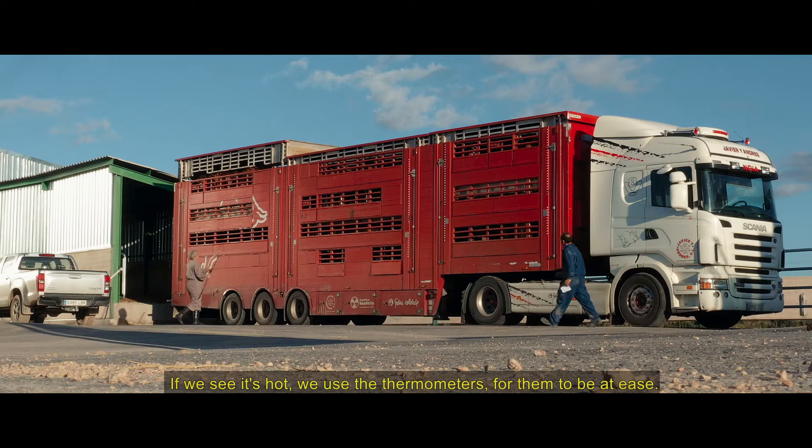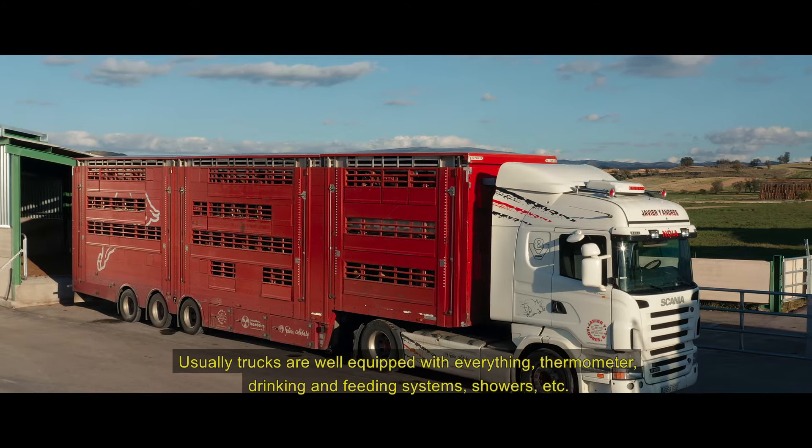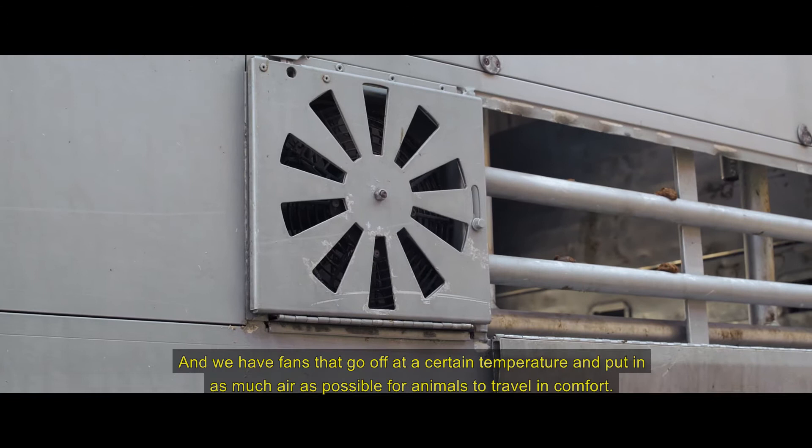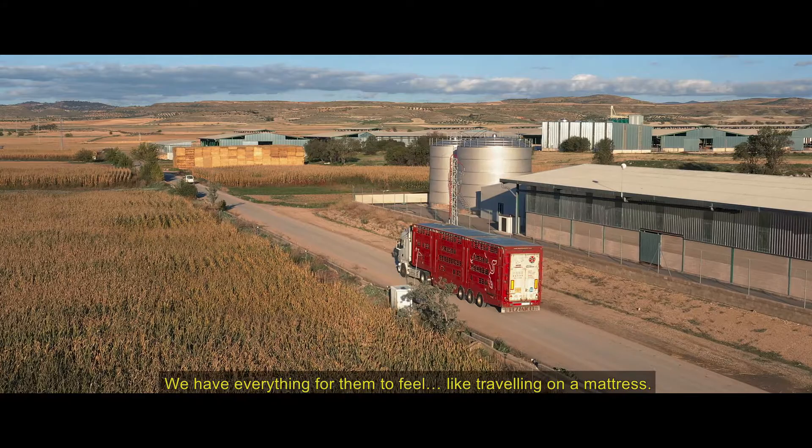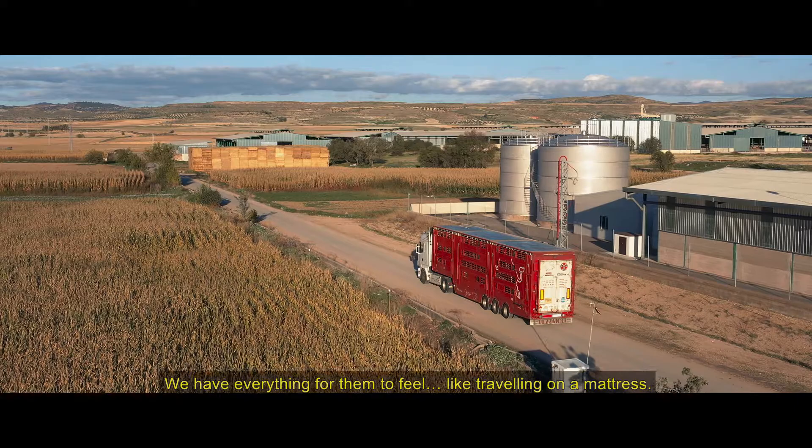Empezamos a cargar tranquilamente, los animales ni se los toca. Si vemos que hace calor, pues les ponemos los termómetros, que ellos vengan a su aire. Normalmente los camiones ya vienen muy preparados y con todo: termómetros, bebederos, chupetes, duchas. Tenemos ventiladores que cuando pasa de una temperatura saltan e intentan meter todo el aire que puedan para que los animales vengan cómodos. Traemos de todo para que ellos vengan como si estuvieran en un colchoncito.